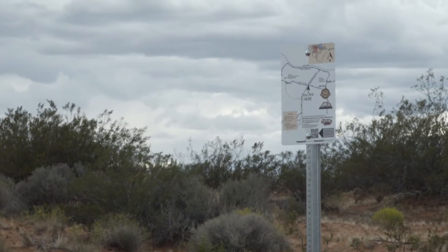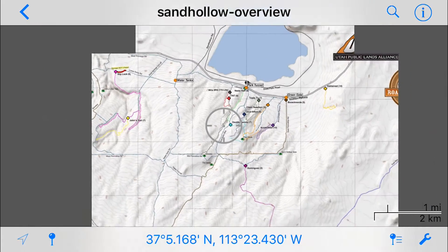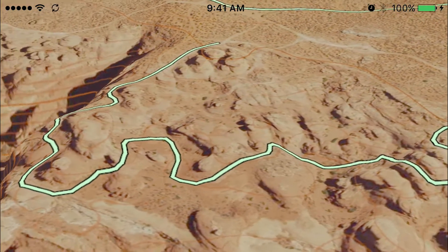For the first time, visitors to Sand Hollow will have on-site trail maps, digital GPS maps, GPX trails, as well as the ability to print maps and carry them with them. Best of all, it's absolutely free.